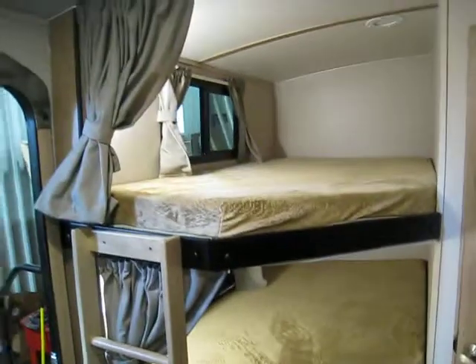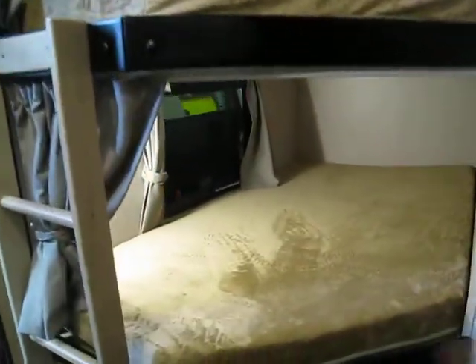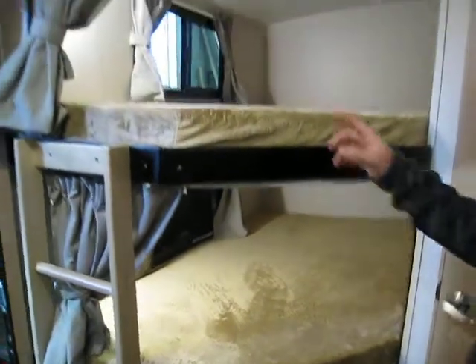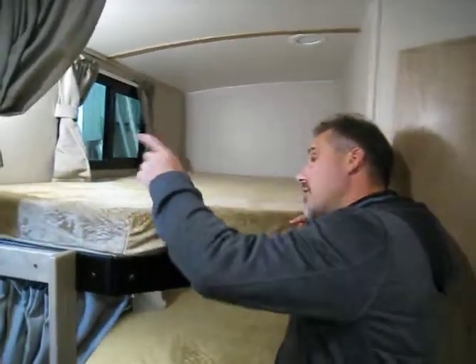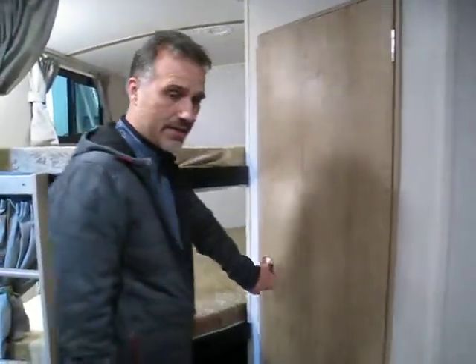The bunk area at the back is 44 inches wide. Both bunks have their own windows that open, and each bunk has its own individual USB outlet and light. The bottom bunk goes up so you have access to storage underneath. There is also a ladder to get to the top bunk, which is often not the case.